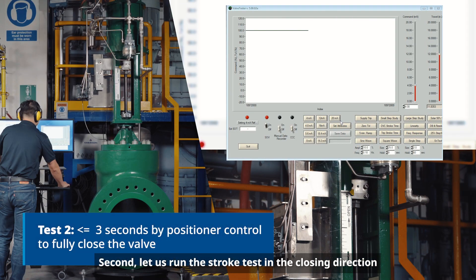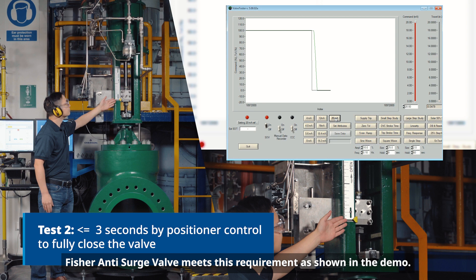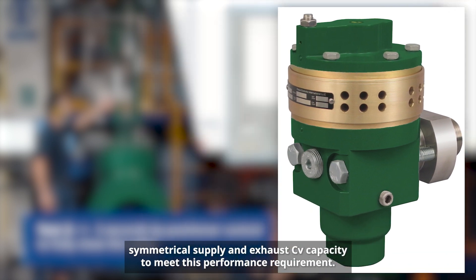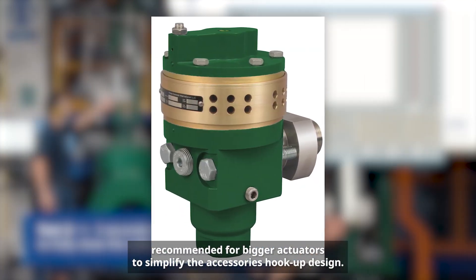Second, let us run the stroke test in the closing direction using positioner control in response to a step change from 4 mA to 20 mA. Typical specification requires closing in less than 3 seconds, and the Fisher anti-surge valve meets this requirement as shown in the demo. Symmetrical valve performance in both opening and closing directions improves valve controllability, ensuring that the process variable can quickly and accurately reach the set point. The Fisher SS263 high-capacity volume booster offers symmetrical supply and exhaust CV capacity to meet this performance requirement, and is also recommended for bigger actuators to simplify the accessory hookup design.